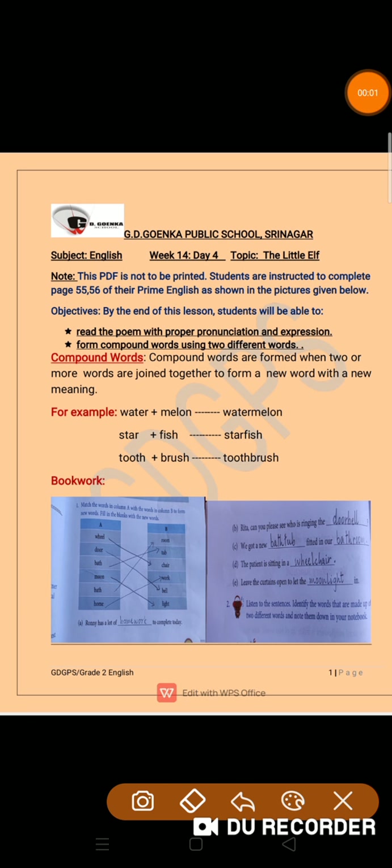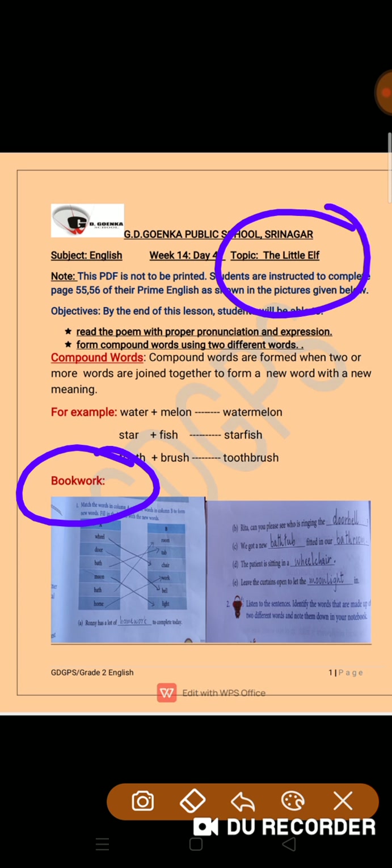Welcome to Ago Incans, to your English class, week 14, day 4. In today's class, we are going to do book work of the same poem, The Little Elf.